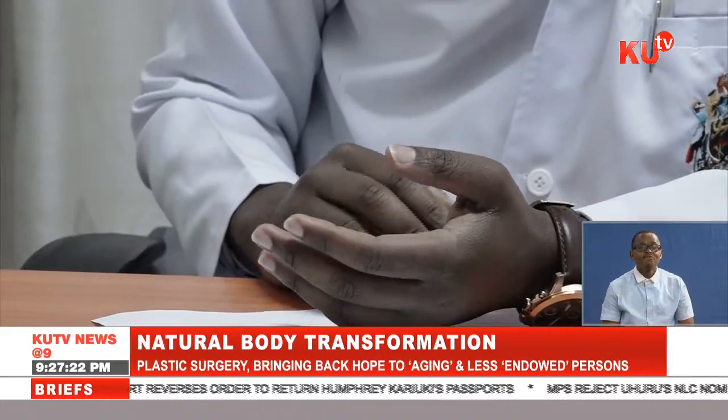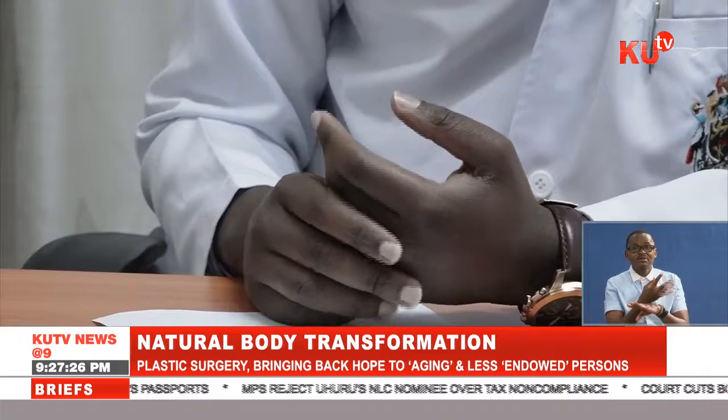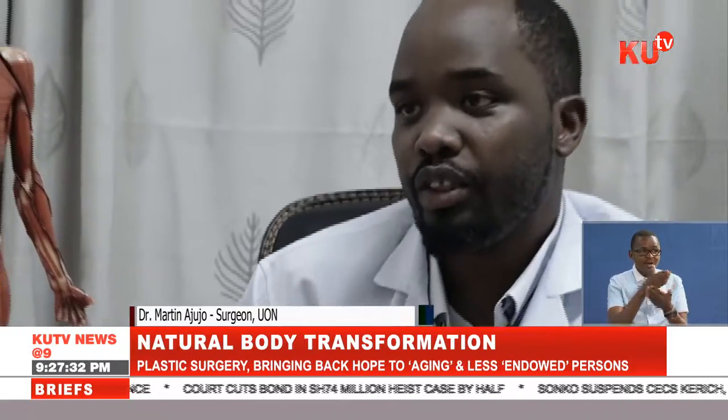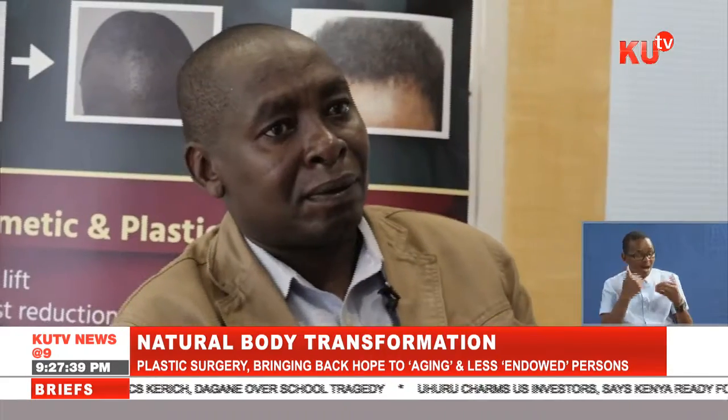Malignant melanoma is a type of skin cancer involving a toe, so sometimes you're forced to remove that toe. But that is the easier part, because after you remove that toe, then you have to reconstruct and give something that resembles it.